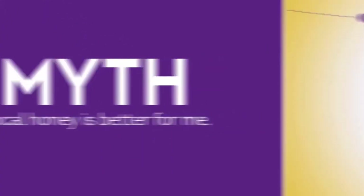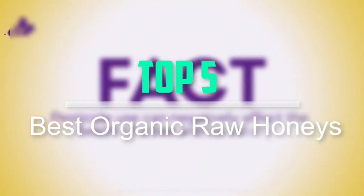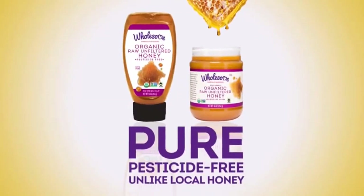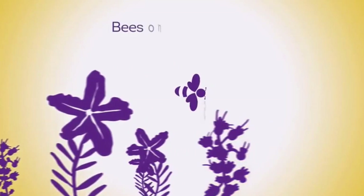Hello everyone, welcome back to our new video. In this video, I will give you more information about the top 5 best organic raw honeys that are available on the market. I tried to make popularity, quality, price, durability, user opinion and more part of my evaluation.